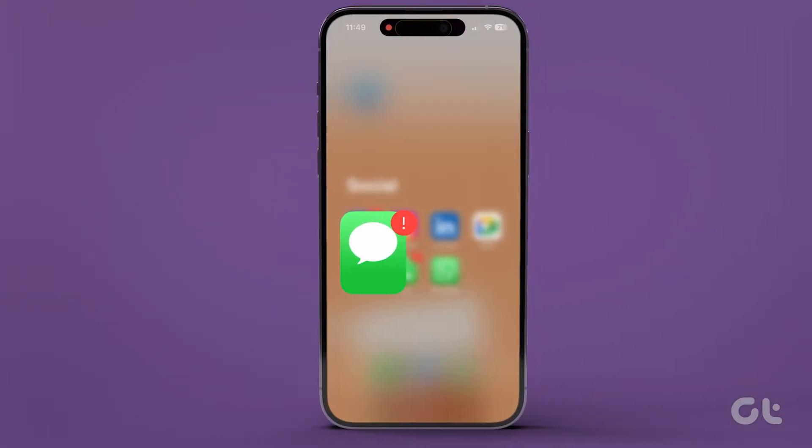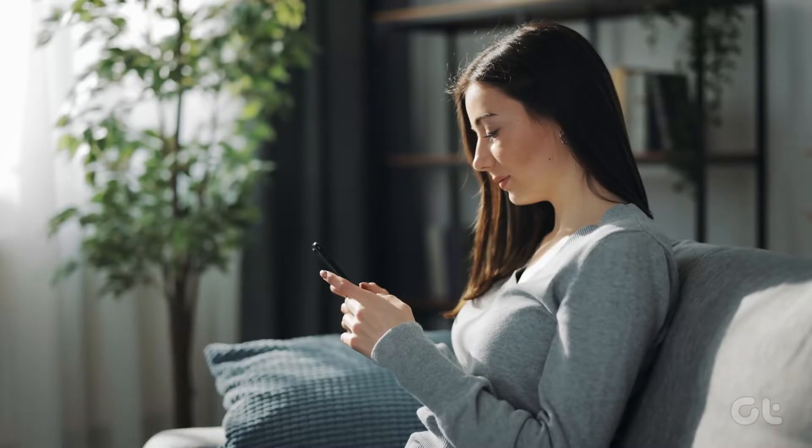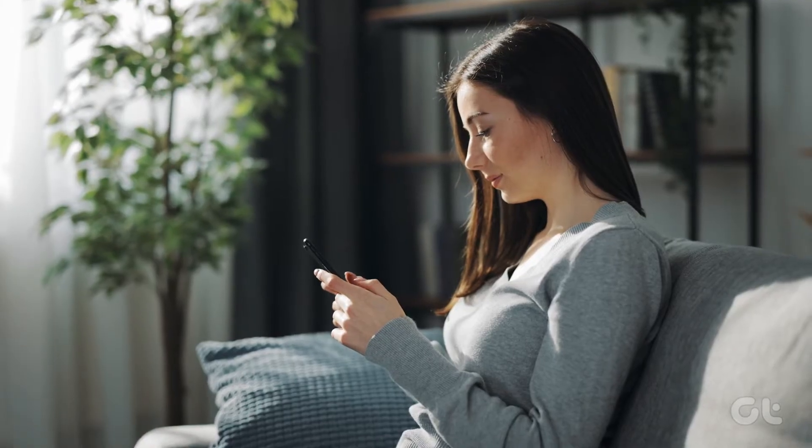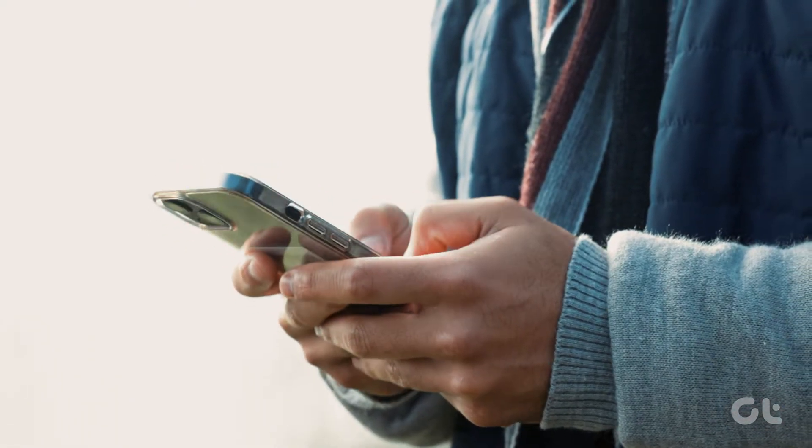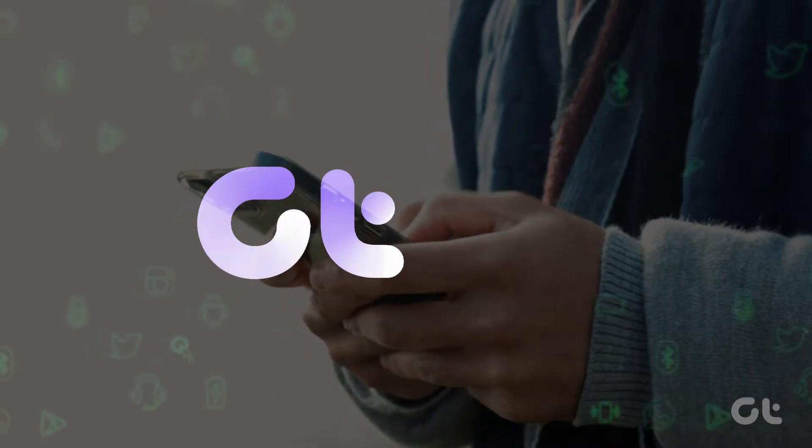Have you encountered an exclamation mark in the iPhone Messages app? In this video, we'll provide multiple methods to remove the red exclamation mark in the iPhone Messages app. Let's get started.